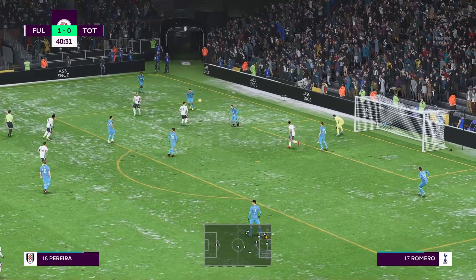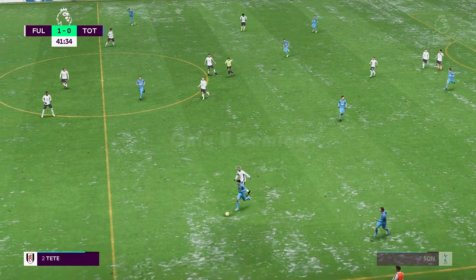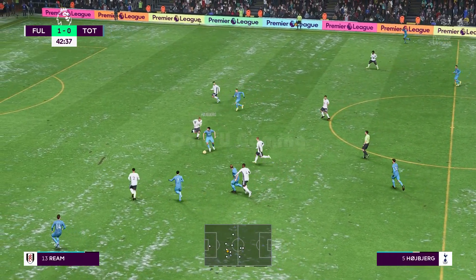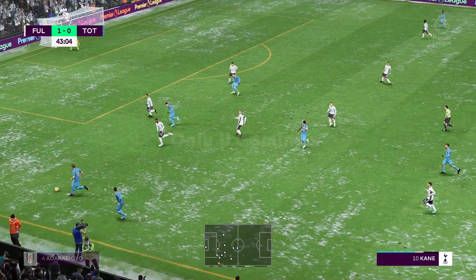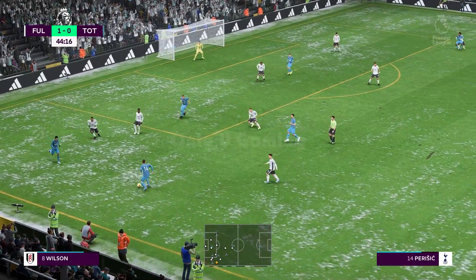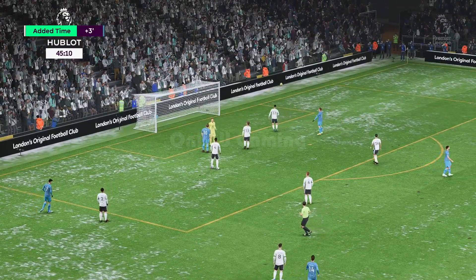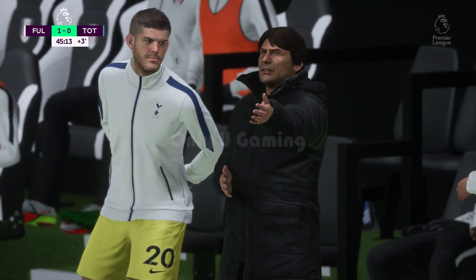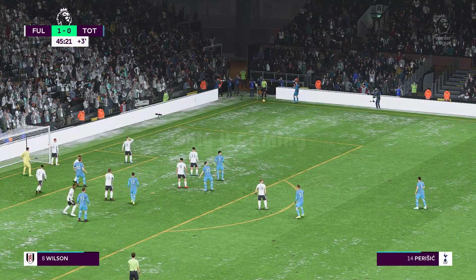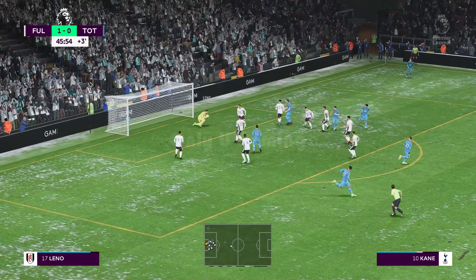Pereira. And the cross didn't beat the first man. Heung-Min Son. Kane. And Hojbjerg with it. Kane — now with Son — and space to cross it. Kane. And a chance to level it — really sound goalkeeping. That's such a good save. How did he keep that one out? And a Spurs corner as they chase this game. Who can he pick out? Well, it smacks into the gloves of the goalkeeper.